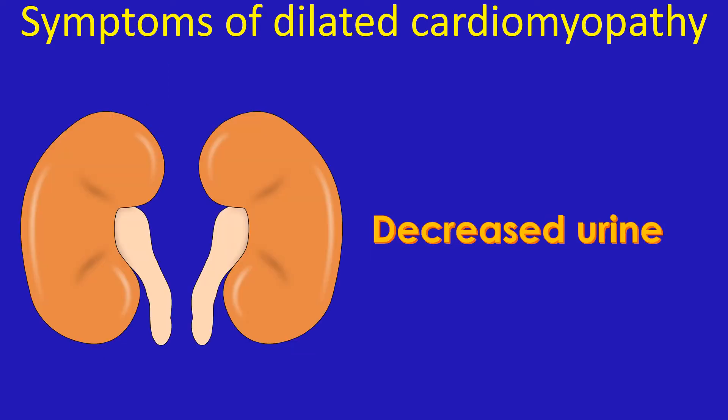Another important symptom is fatigue. This is because the low amount of blood pumped out by the heart is not sufficient to meet the needs of the body. Low output can reduce blood flow to the kidneys and decrease urine output. Fluid gets collected in different parts of the body, mostly in the legs around the ankles, producing swelling of the feet — edema.